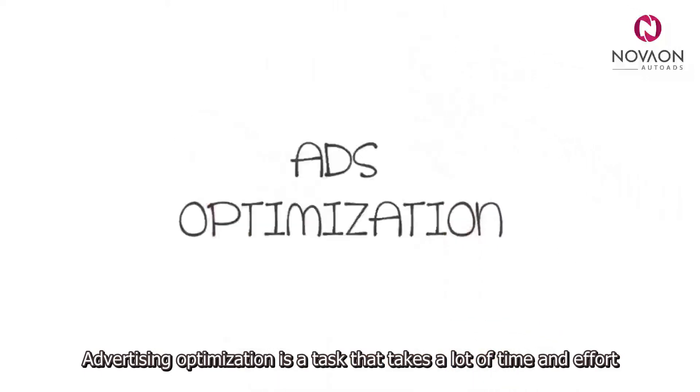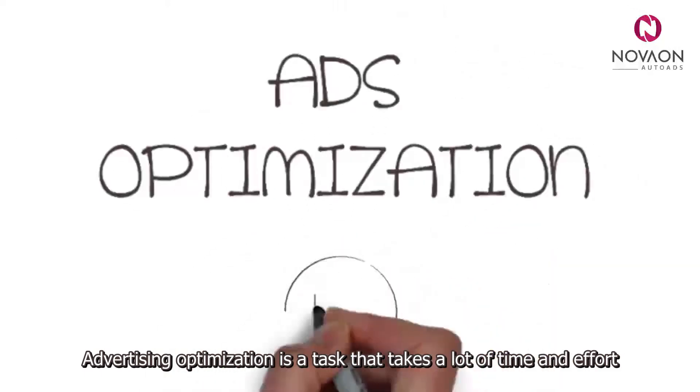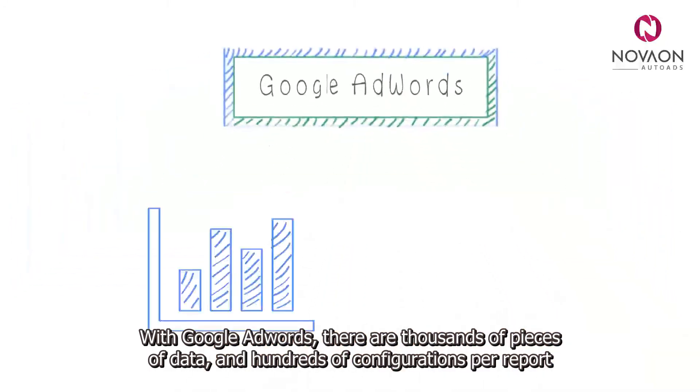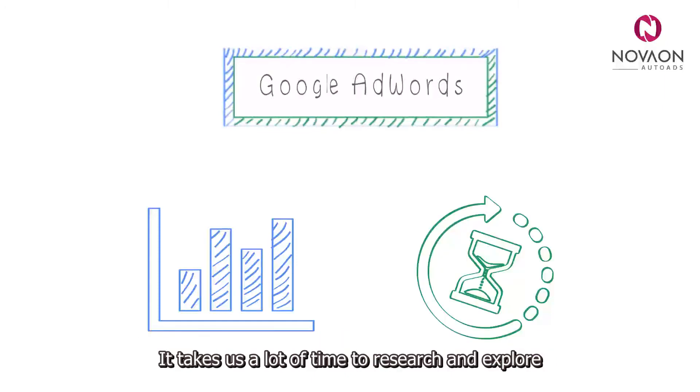Advertising optimisation is a task that takes a lot of time and effort. With Google AdWords, there are thousands of pieces of data and hundreds of configurations per report. It takes us a lot of time to research and explore.